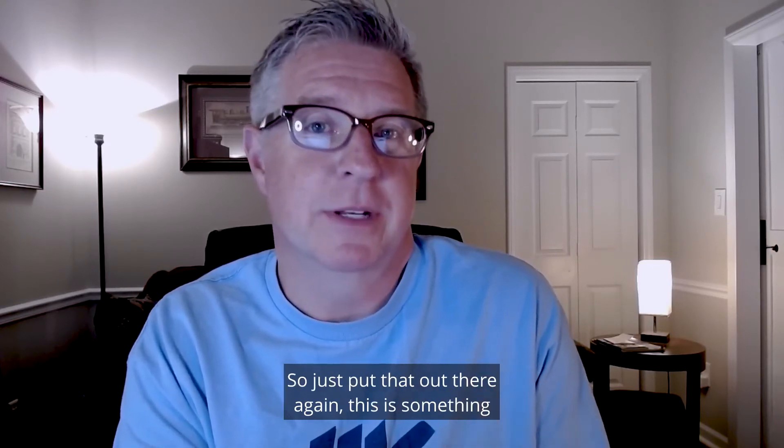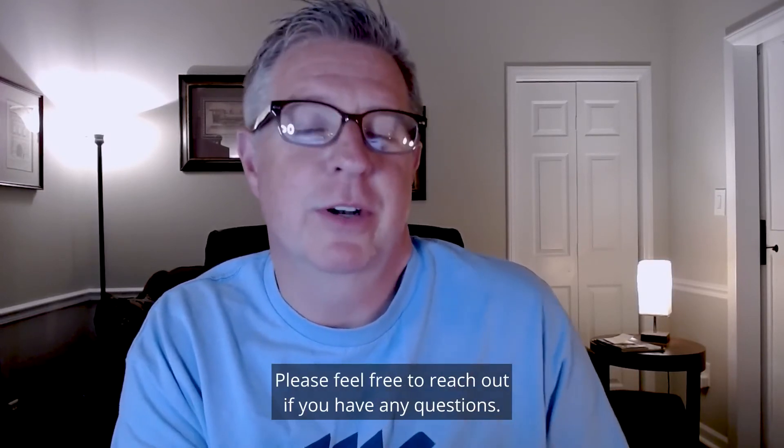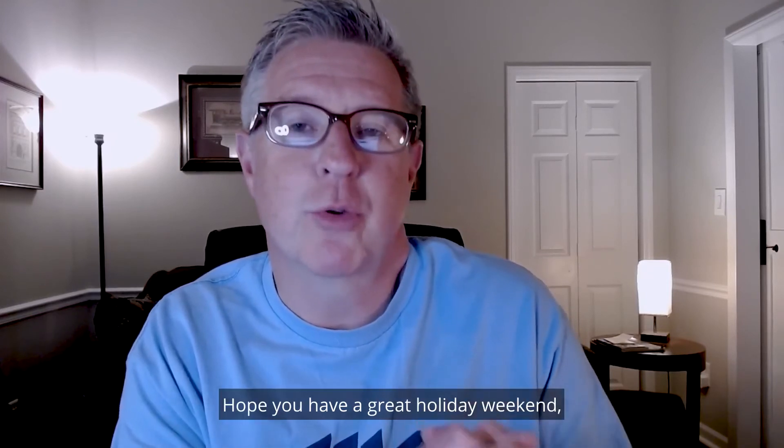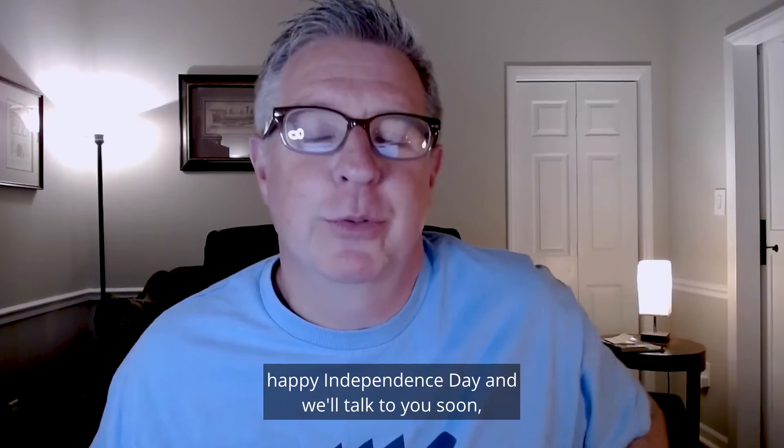Again, this is something that's come up a couple times for me in the past few months. Want to make you aware of it. Please feel free to reach out if you have any questions. I hope you have a great holiday weekend. Happy Independence Day, and we'll talk to you soon. See ya.